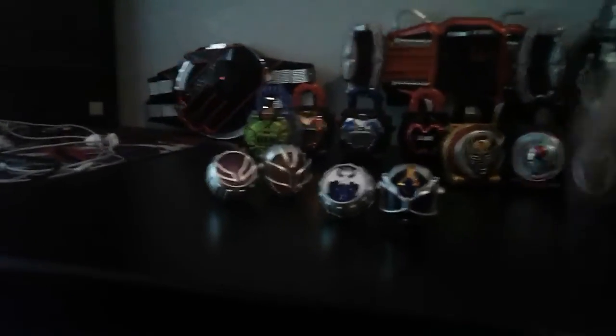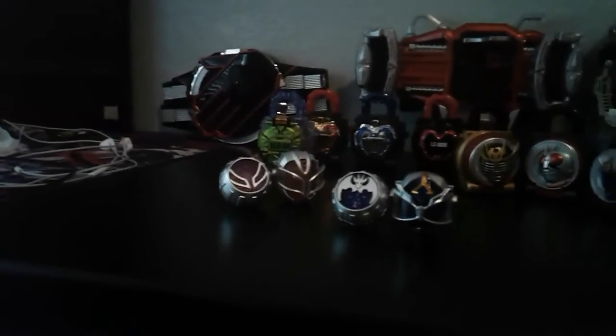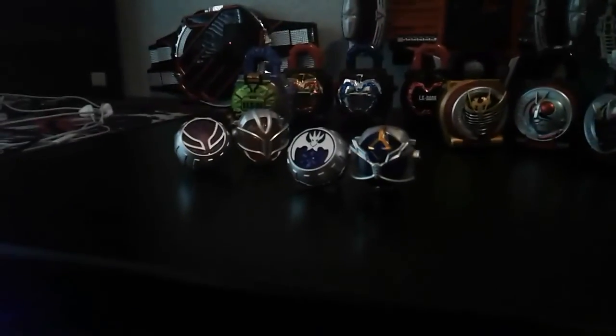Anyways, that's my collection so far. I'll probably make an update video if I ever get more in the next month or few months — who knows. I'll see you all in the next one, goodbye.